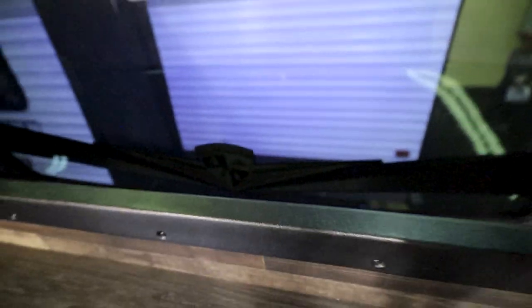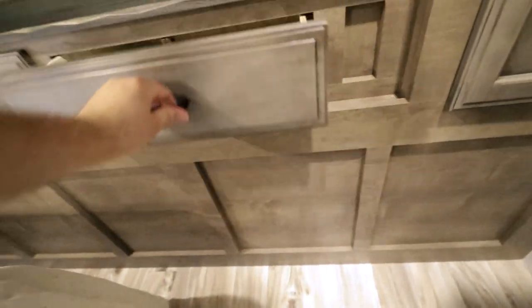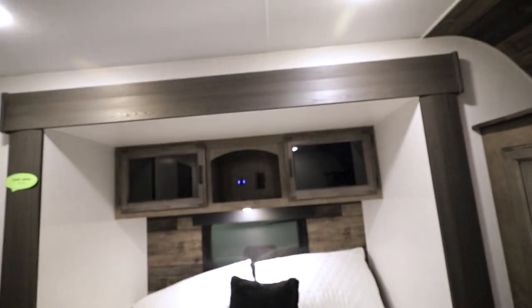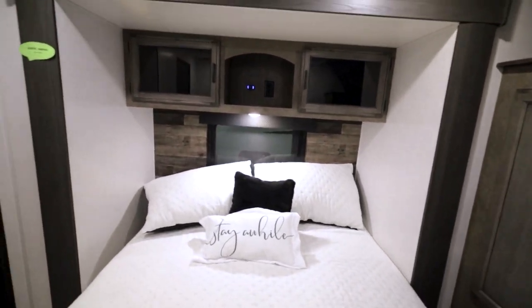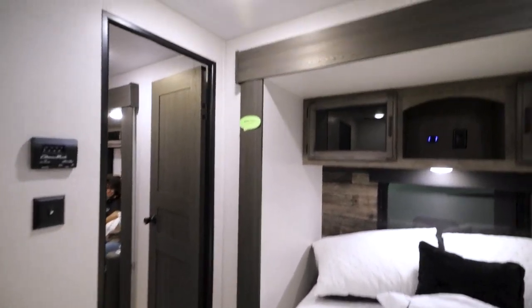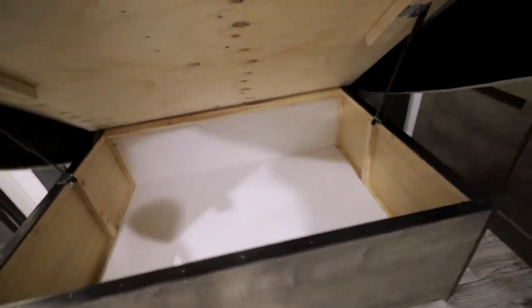It's all open right there. You've got blinds that close like that. Closet over there. A little bit of storage up front. USB and a plug-in over the bed. No place on the sides though for fans and things like that. The mattress. Storage under the bed.